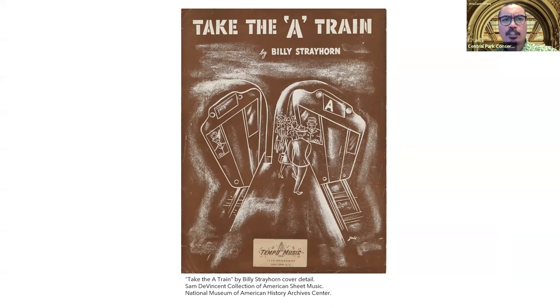Strayhorn composed the song after being inspired by a set of directions that Duke wrote to get to his new apartment on 150th Street. The directions started off with the words 'Take the A Train,' which at that point was still a brand new subway line and the quickest way to get to Harlem. The song has gone down as one of the most iconic in all of jazz history and is a great introductory piece to Duke Ellington's discography.